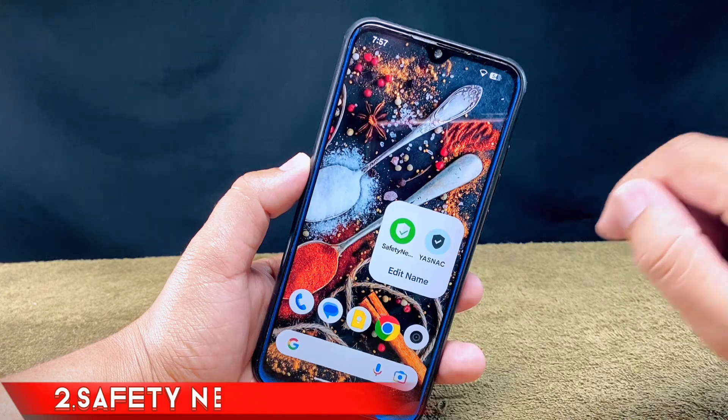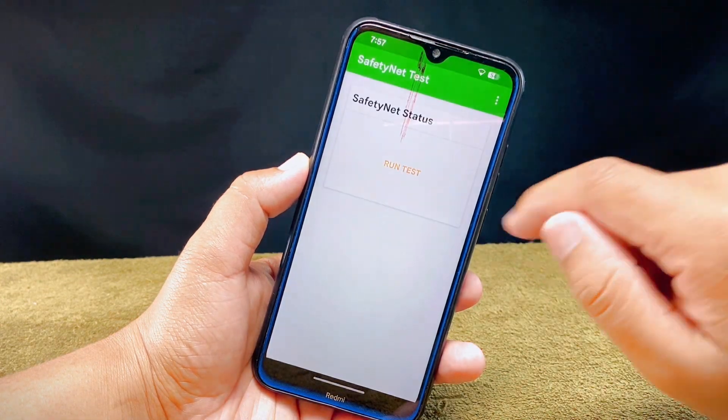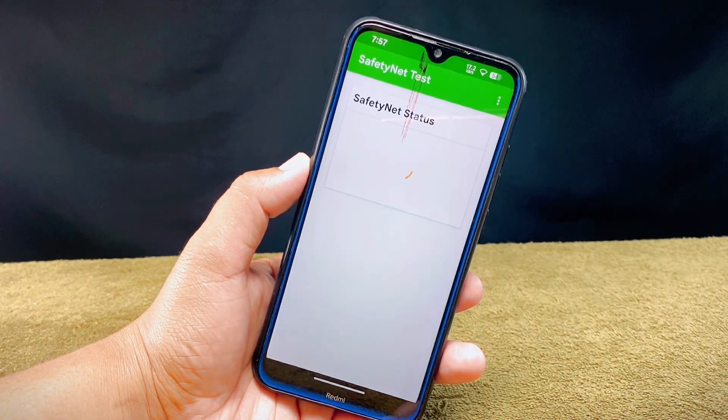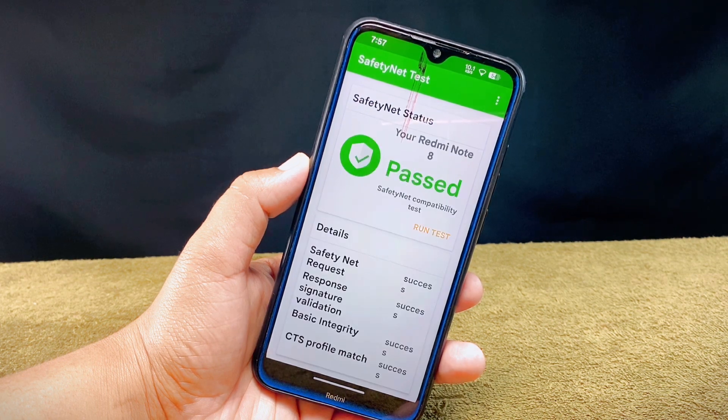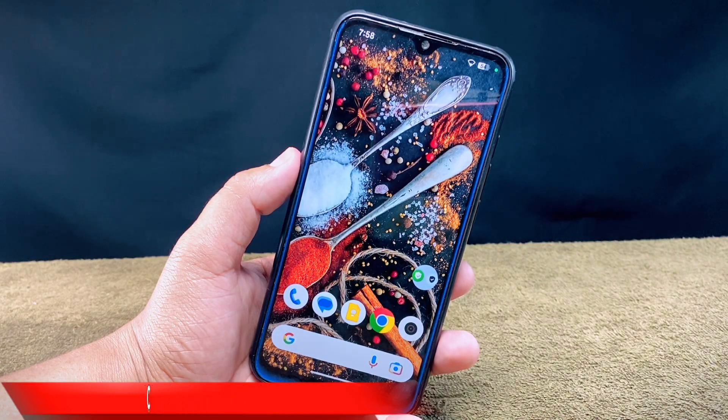Now let's take the Safety Net status of this ROM. Using the Safety Net test app, I'll run the test, and as you can see it has passed the Safety Net compatibility test, which means you can run banking apps and other applications smoothly without getting any errors.